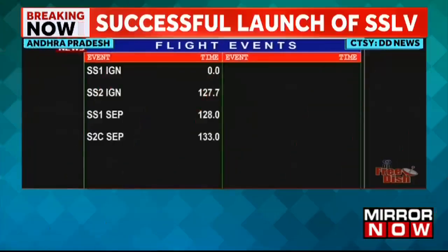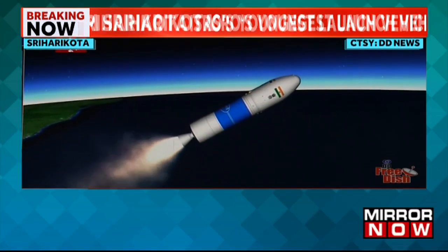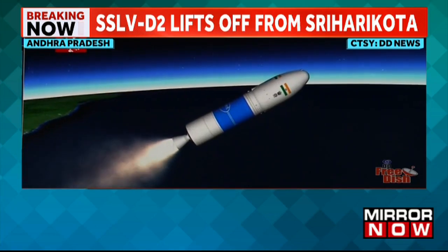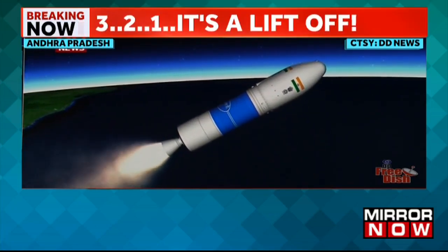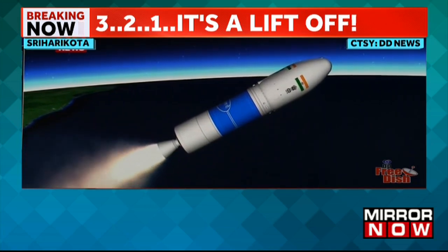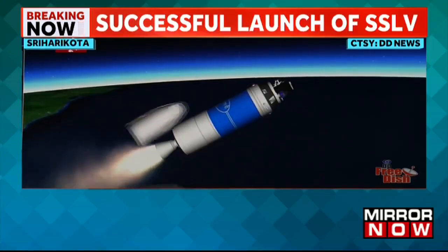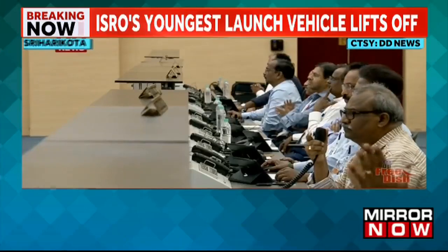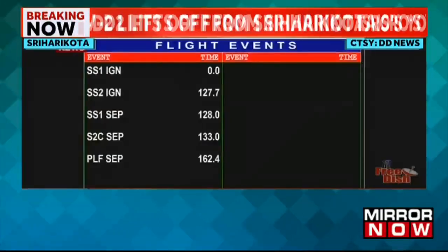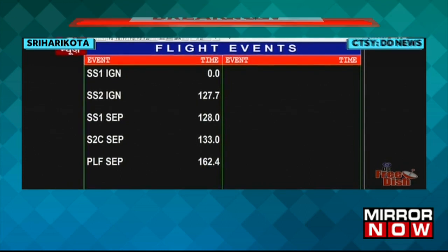The second stage of the rocket has commenced its operation and the first stage has been separated. Burn time for SS2 is 124 seconds. This rocket stage with carbon fiber motor case contains 7.7 tons of HTPB-based solid propellant.